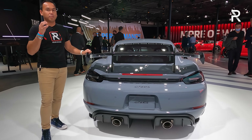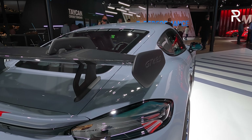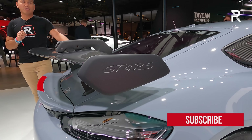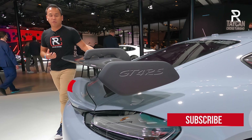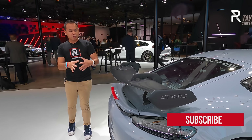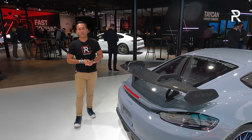This wing — we actually first saw it on the brand new 992 911 GT3. Porsche says it adds significant downforce. In fact, the entire vehicle body adds about 25% better downforce versus the standard GT4. That's going to help you out on the track. And this wing here with the carbon fiber and this grayish-bluish color definitely makes this vehicle stand out.